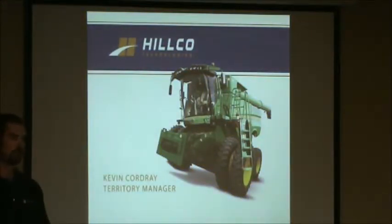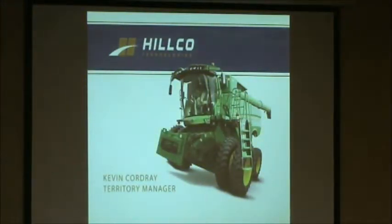I know we've got quite a few Side Hill Combines down in this area. We're getting a few HILCOs down here too. Just want to share a little information with you guys.